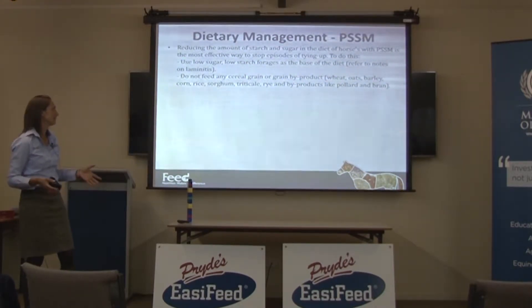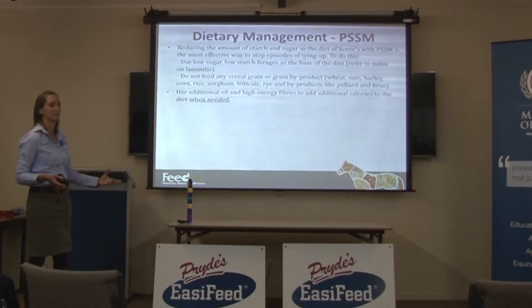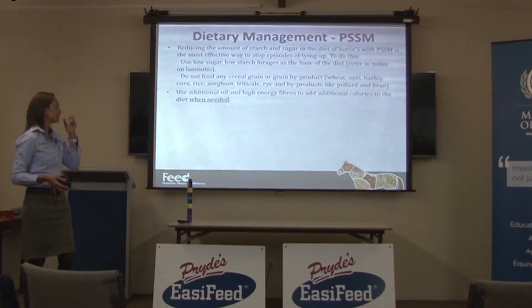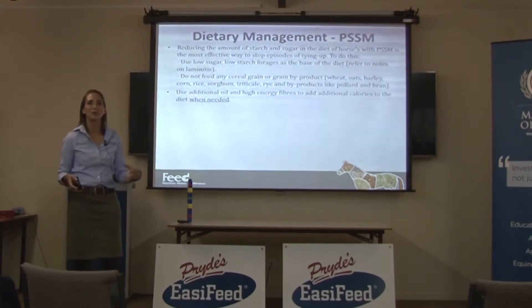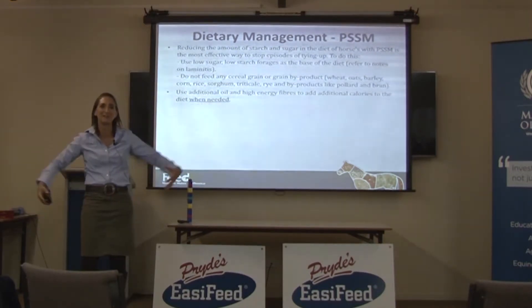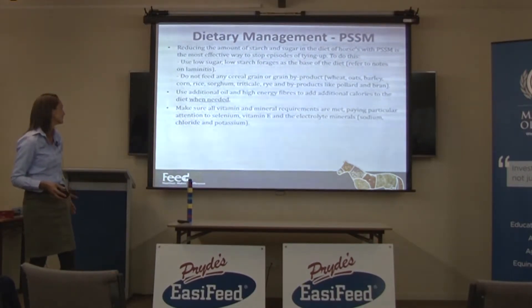Never feed any cereal grain or grain byproduct to PSSM horses - the same list to avoid as previously discussed. Use additional oil and high-energy fibres to add extra calories to the diet when needed. However, PSSM horses are often really good doers, and you occasionally see horses getting really fat because they're being fed oil they don't need. Don't feed oil unless you actually need it for the calories - then it becomes a really useful source of energy.